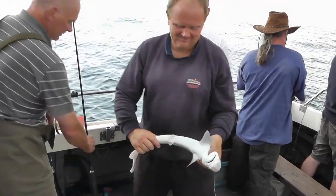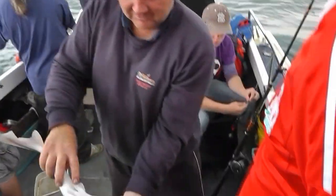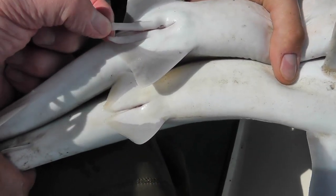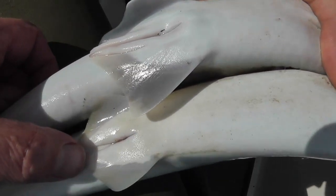Another male. You can tell it's a male fish because underneath here — same with the bigger ones — you've got the claspers. Male fish on top with the long claspers, female fish below with none.